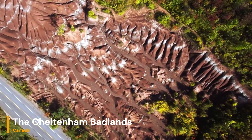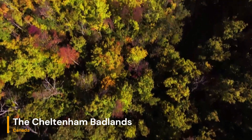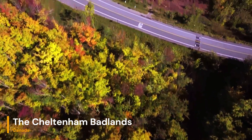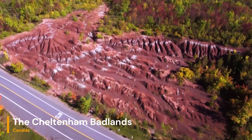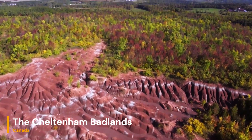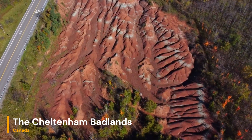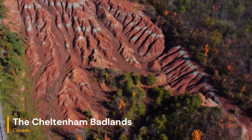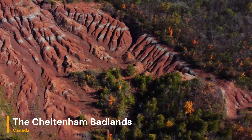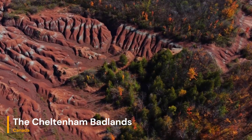Canada is known for its stunning landscapes, ranging from majestic mountains to serene lake shores. One geological wonder that stands out among these natural beauties is the Cheltenham Badlands. Located in Ontario, the Cheltenham Badlands are a unique formation that offers a window into the Earth's past and the processes that have shaped its surface. We will take a virtual journey to the Cheltenham Badlands and delve into the captivating geological history that has given rise to this extraordinary landscape.